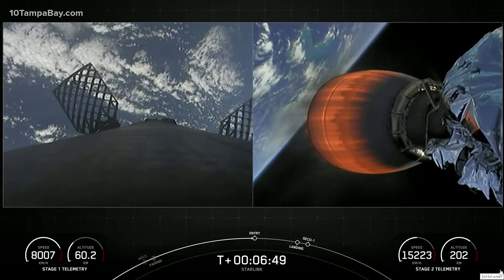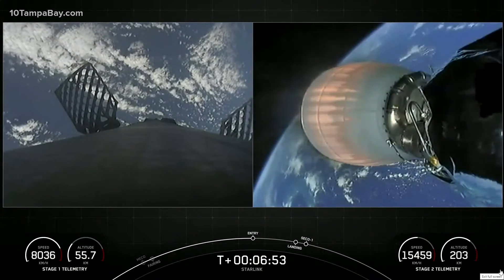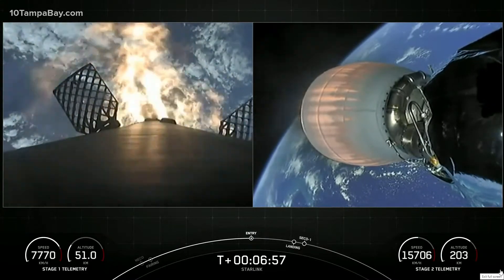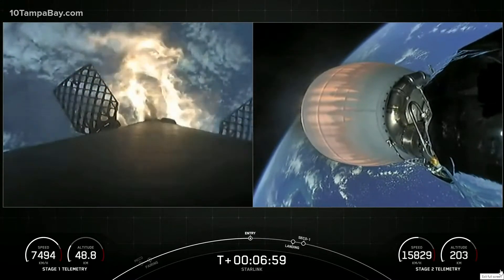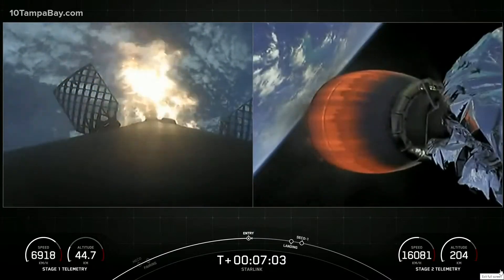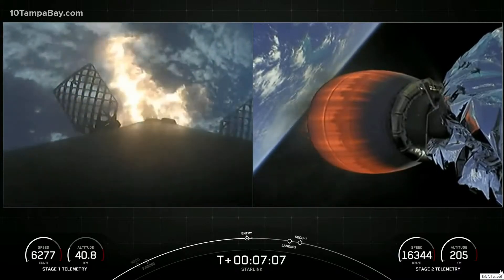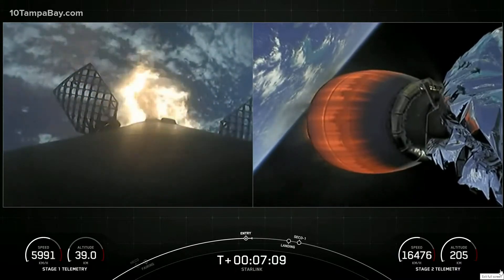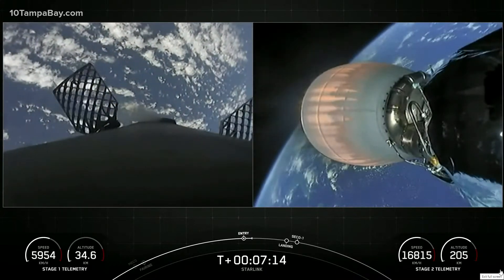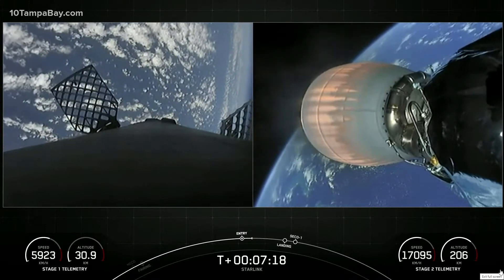Stage 1 FTS is saved. Stage 1 entry burn start. And there are those three engines that have reignited. This burn is expected to last for about 20 seconds. Stage 1 entry burn shutdown. That is one of two burns successfully completed.